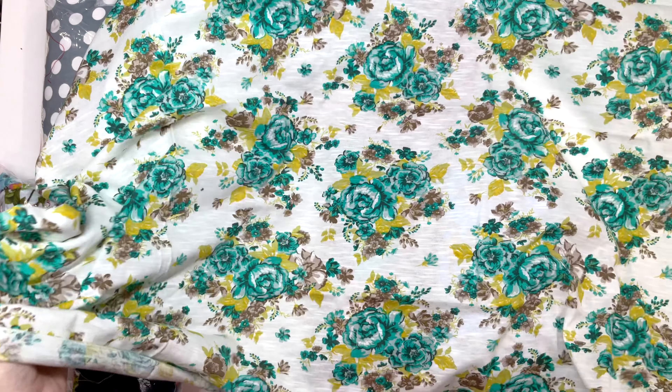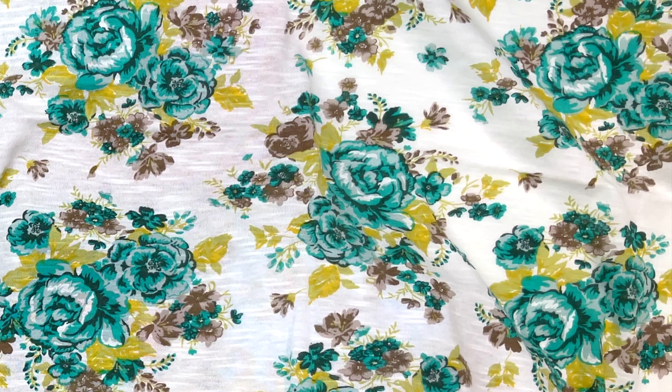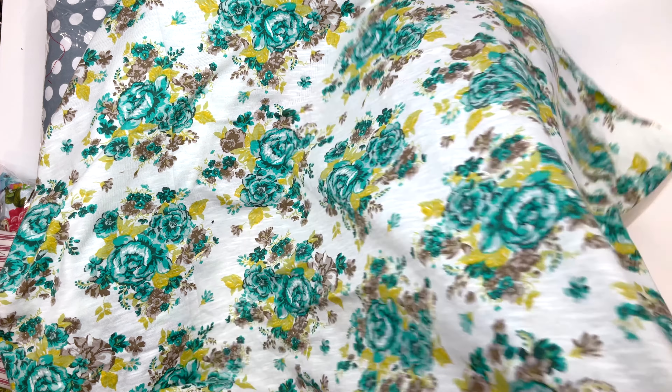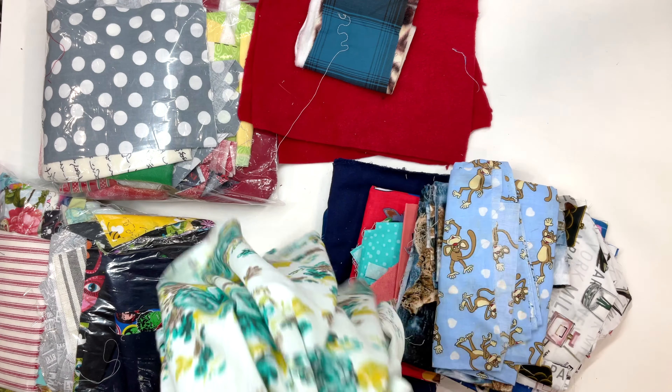So about a half yard of this stretchy knit 70s fabric. Help me out guys — what would you do with this? I'm just not a big fan of the brown flowers, but it is like half a yard of it, so it's plenty to do something with.